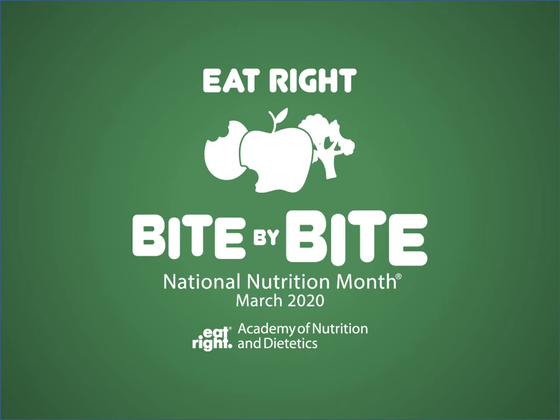Hello everyone, this is Jennifer Brown with the North County Cooperative Extension Service in Person and Granville Counties. I want to remind everybody that March is National Nutrition Month and the Academy of Nutrition and Dietetics wants you to eat right, bite by bite. So we're going to go through a little bit of information to help you this March do just that.